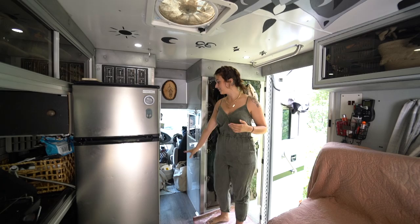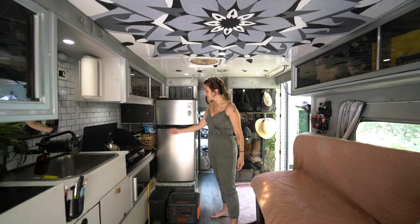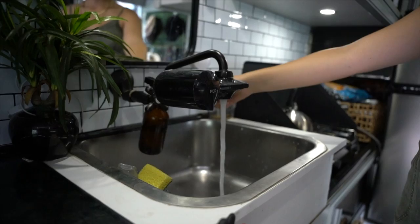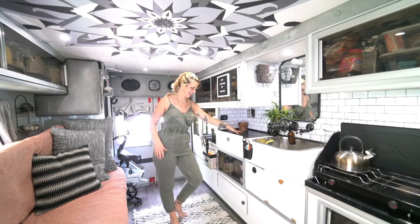Over here is a whole bunch of extra storage. This is our little kitchen area — we have a massive fridge and a full freezer, which is super nice on hot days like today. Up here we have a pantry, some more food storage, a cooktop, and a sink.